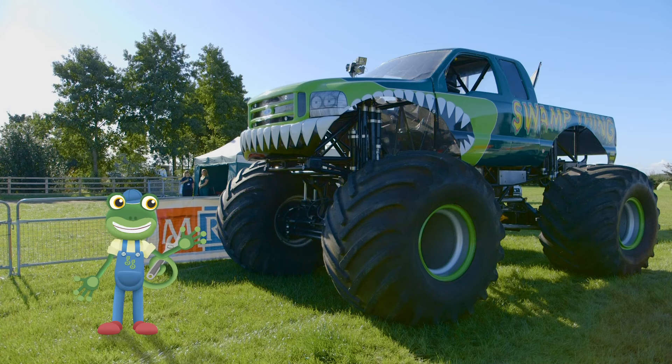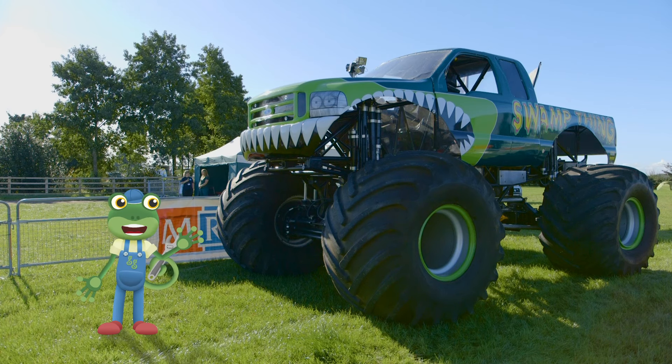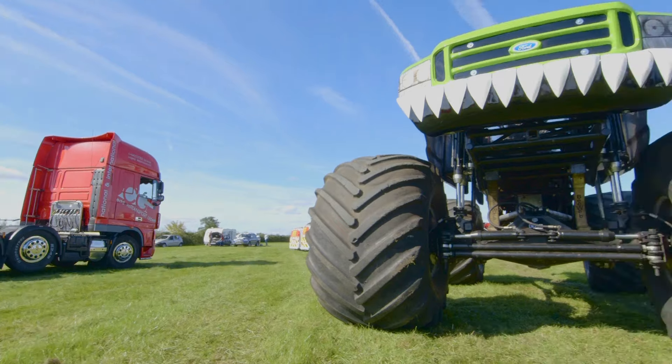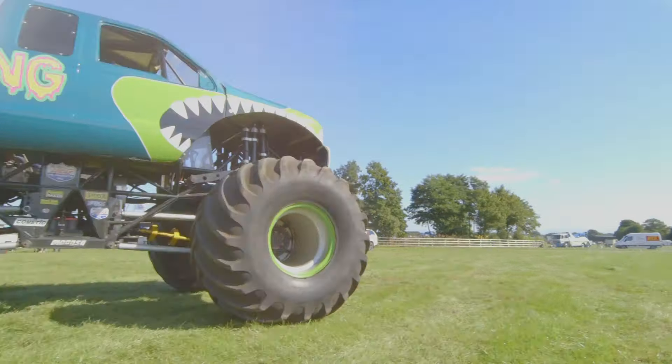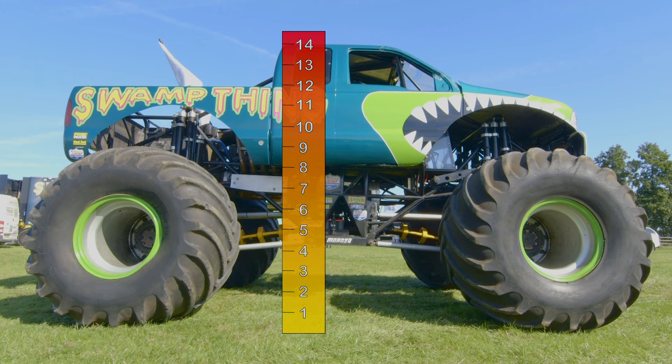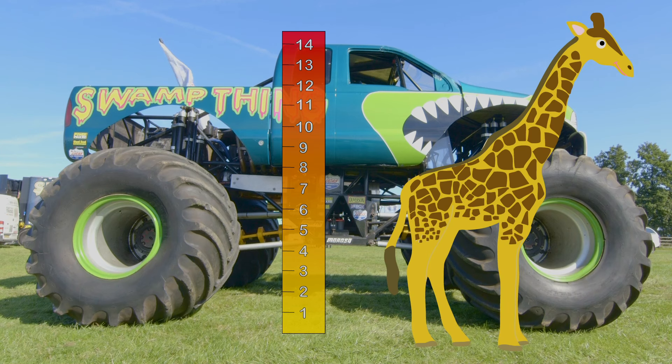This is Swamp Thing — a huge monster truck that weighs as much as two elephants! Swamp Thing is 14 feet tall — that's almost as tall as a giraffe!